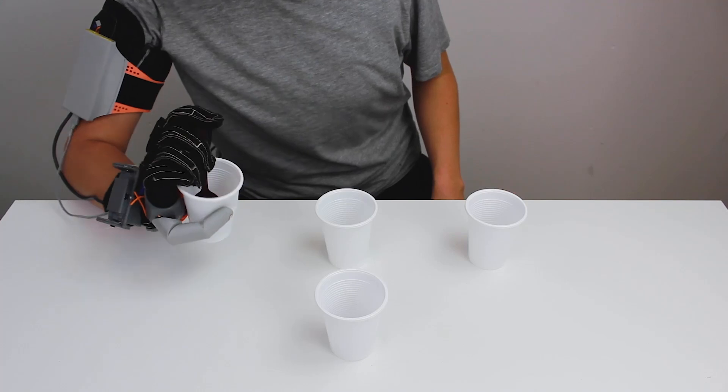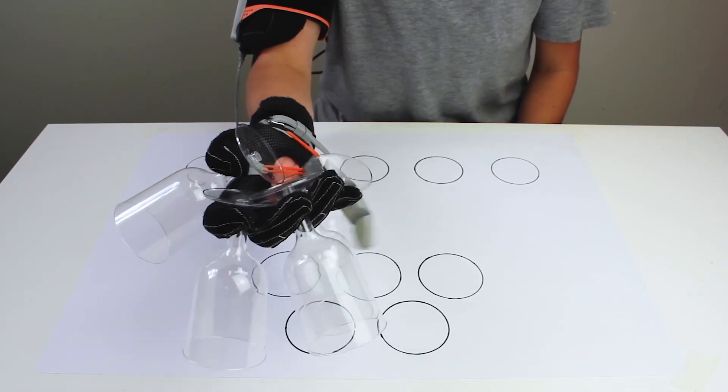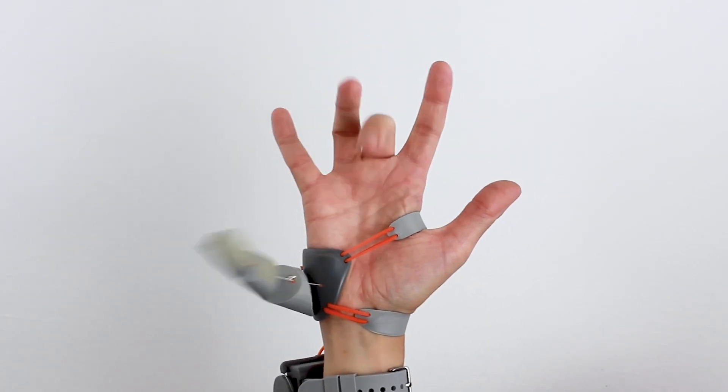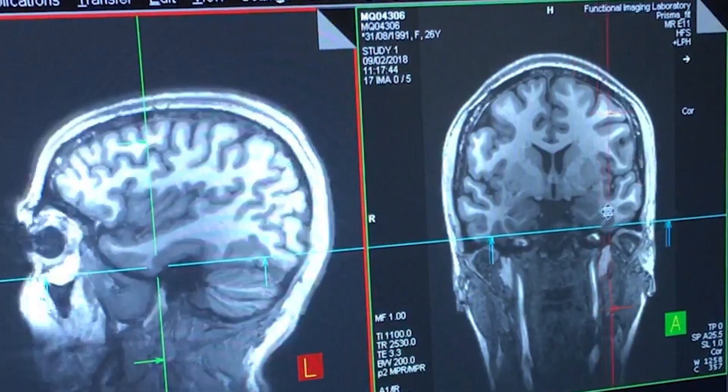But how does all this impact the way your brain controls and understands your own body? Using hand kinematics, we found that people were changing the way they naturally use their fingers together with the thumb. This is important because it sends a very strong signal to the brain that something is different. To see what happens in the brain, we used fMRI.